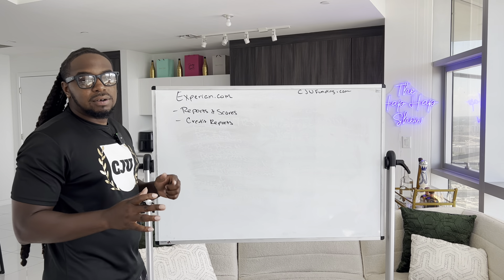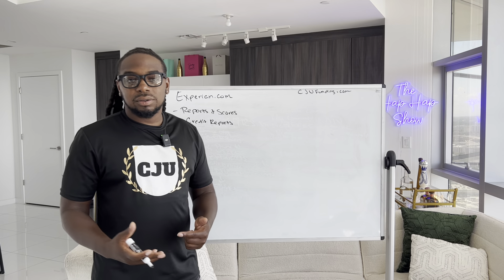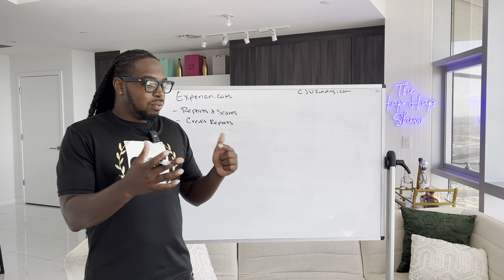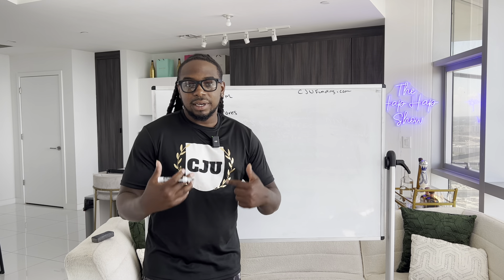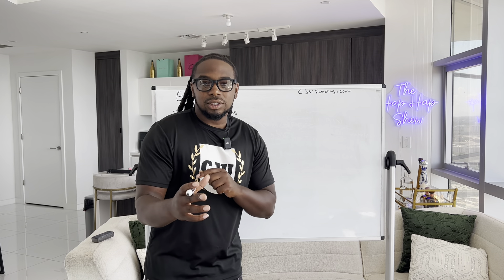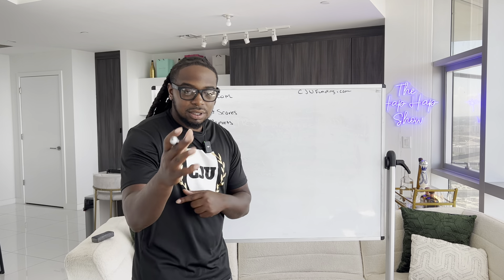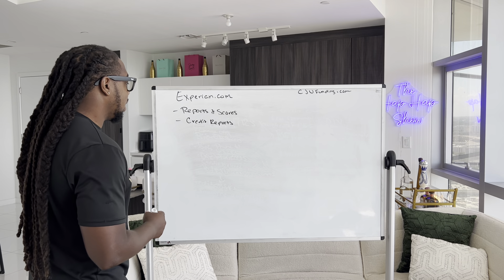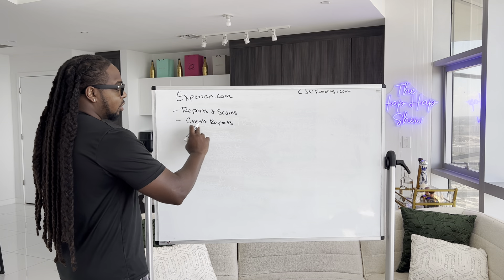Everybody has to know how to read their own credit report, because if you can't read your own credit report, you're not going to know what you need to do to get yourself in a good position. You can hire people like me — coaching and consultants on credit — but I want you to know how to do it yourself. I want to teach you so you can look at this on your own. So go to Reports and Scores, then go to Credit Reports.